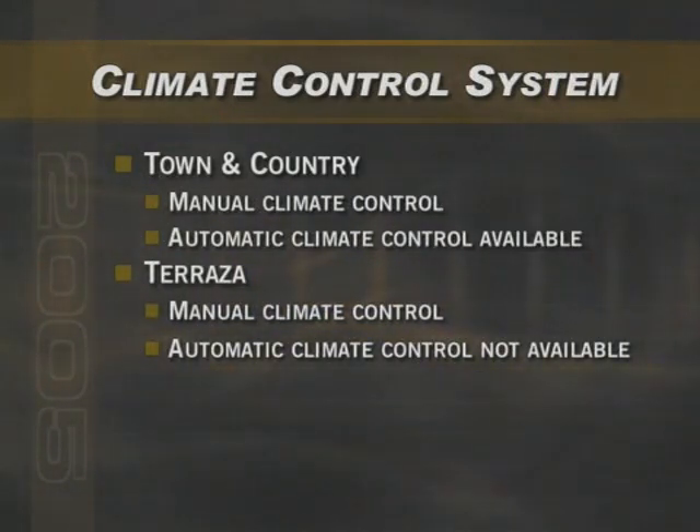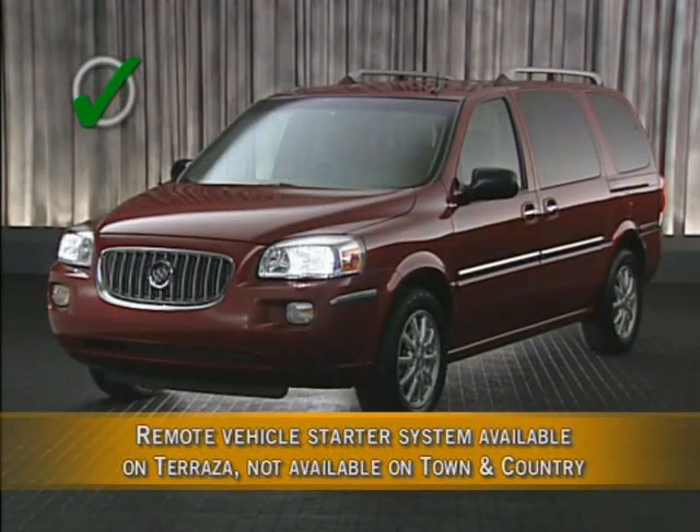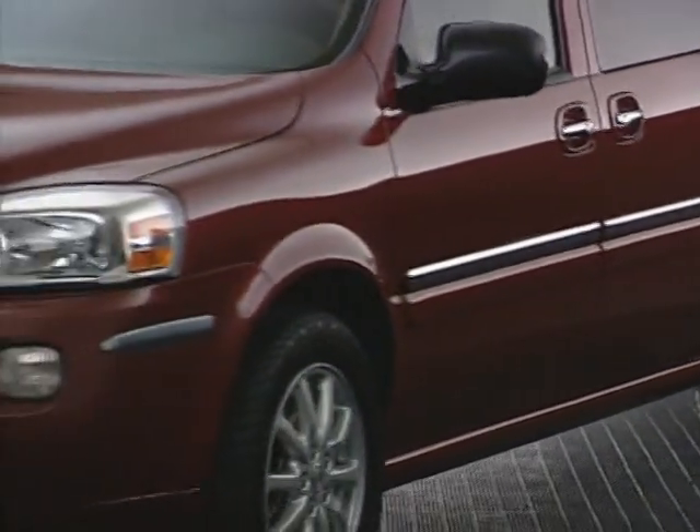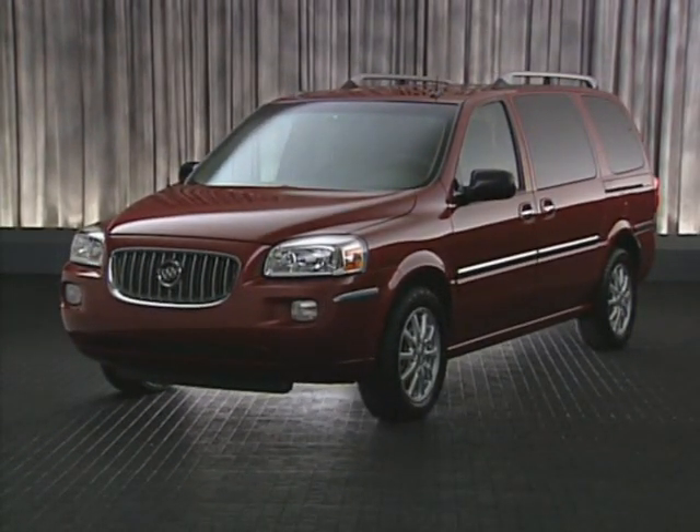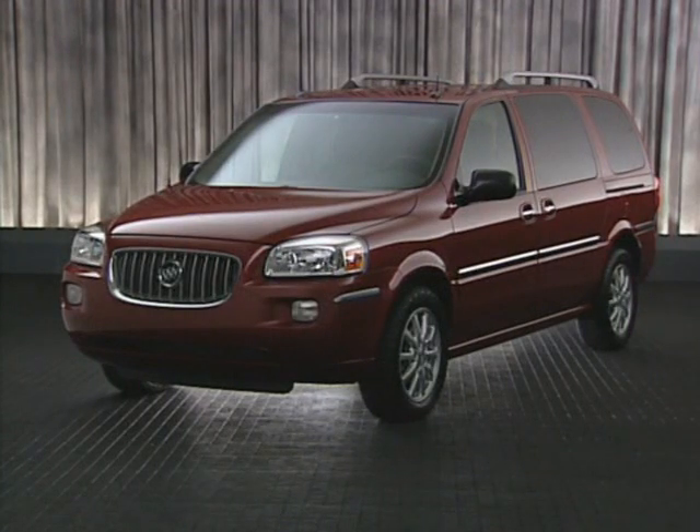Both Terrazza and Town & Country Touring feature a climate control system that allows individual temperature control for the driver, front seat passenger, and rear passenger area of the vehicle. Automatic climate control is an option on Town & Country Touring, though not on Terrazza. But Terrazza offers an available factory-installed remote vehicle starter system, which is not available on any Town & Country. This convenience feature is especially handy in warm or cold climates, since the remote starter also activates the climate controls, allowing you to cool down the interior or warm it up before getting inside.